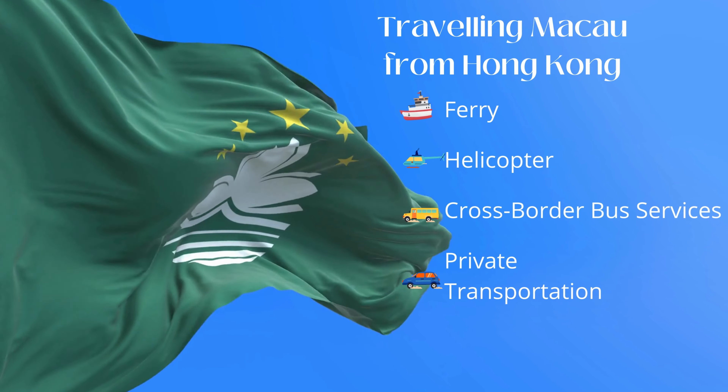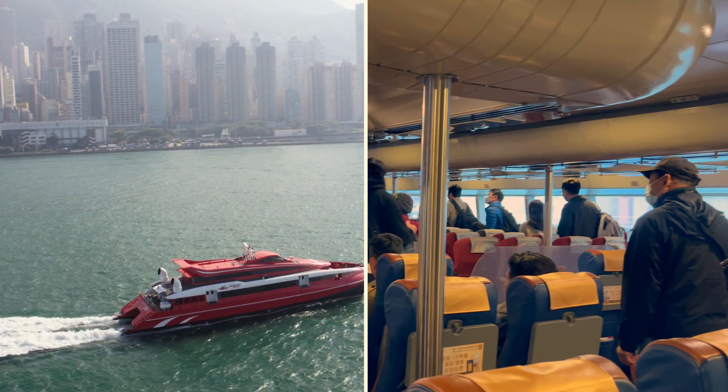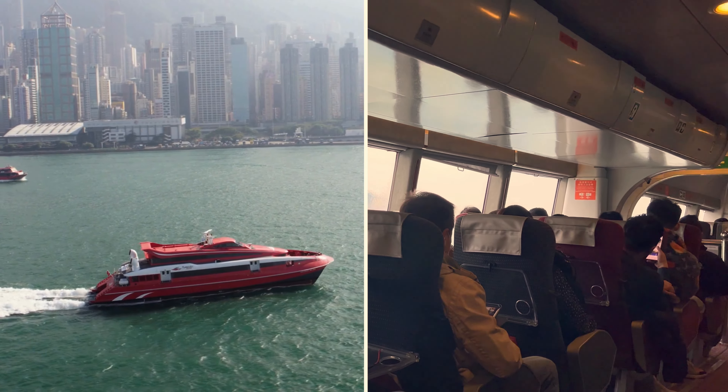There are several ways to enter Macau from Hong Kong. We opted for a scenic ferry ride to Macau, which was a swift one-hour voyage across the waters.